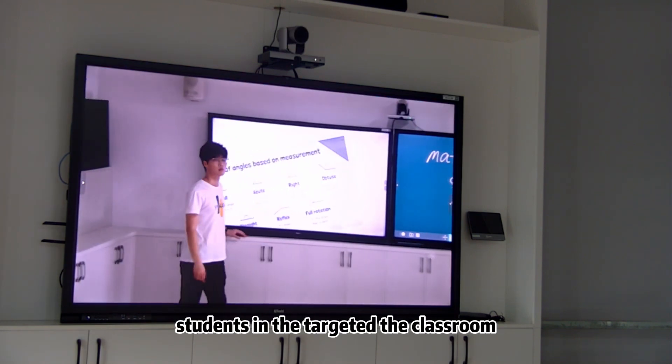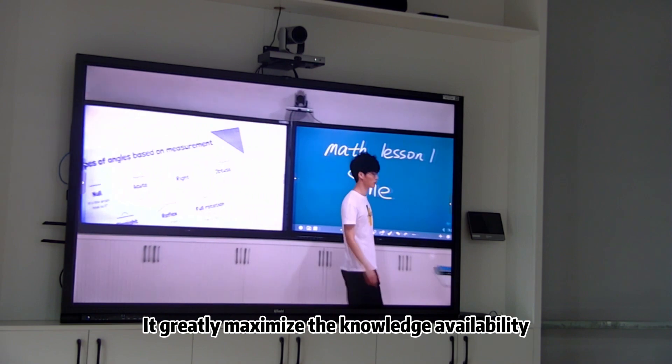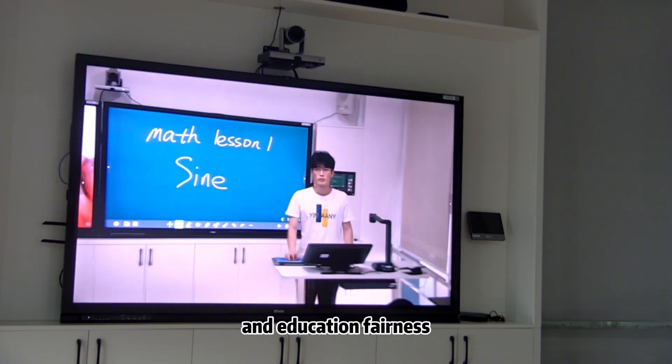On the CUNICS platform, students in the target classroom will be able to see the class in real-time, quickly maximizing knowledge availability and education fairness.